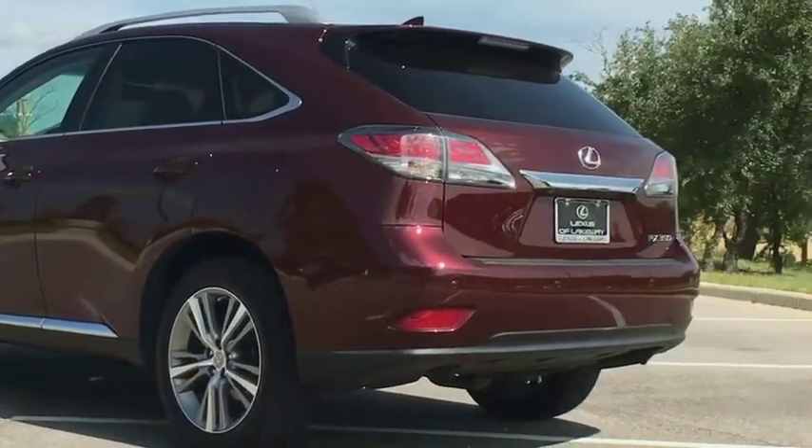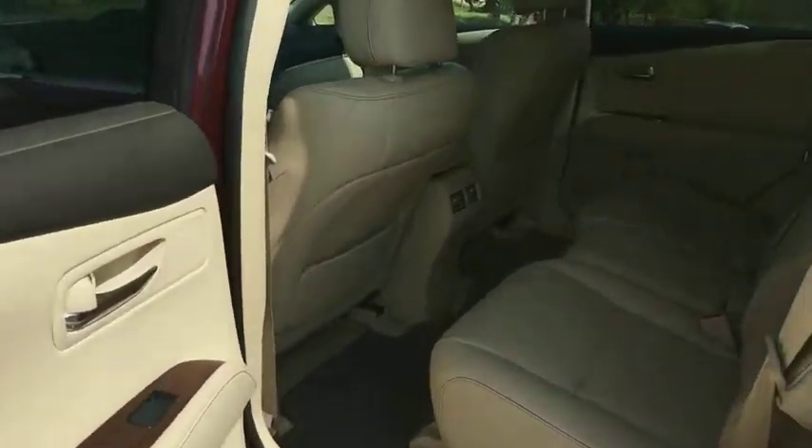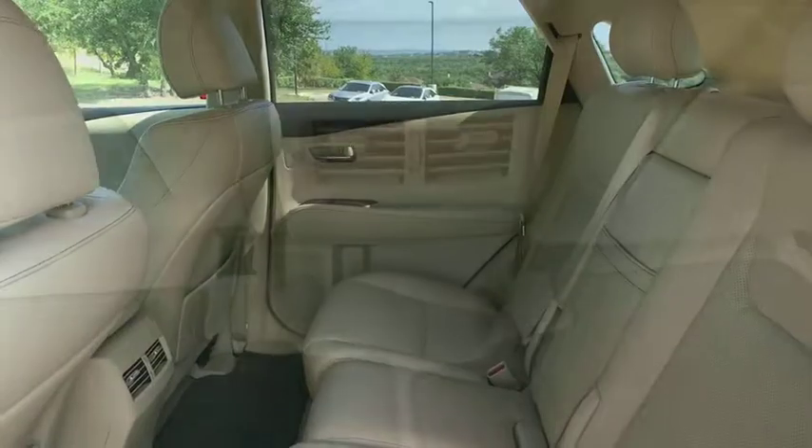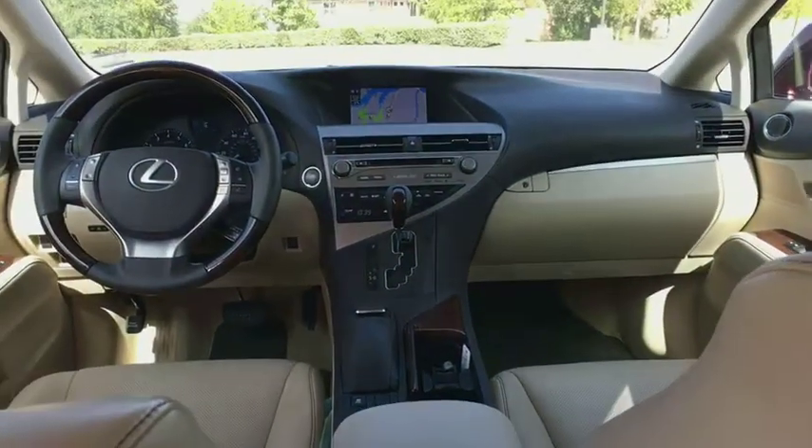Leather wrapped steering wheel, Bluetooth, power steering, adjustable steering wheel, cruise control, auto dimming rear view mirror, floor mats, aluminum wheels, four-wheel disc brakes, keyless start, universal garage door opener.